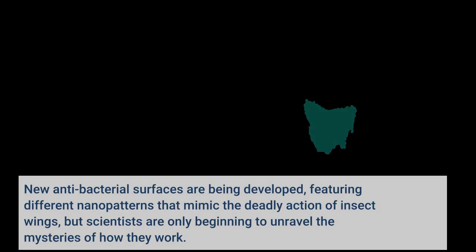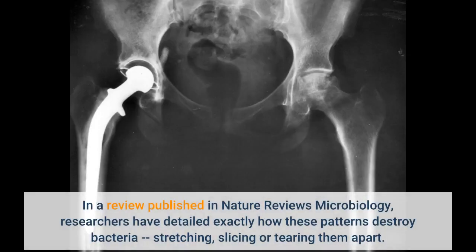New antibacterial surfaces are being developed featuring different nanopatterns that mimic the deadly action of insect wings, but scientists are only beginning to unravel the mysteries of how they work. In a review published in Nature Reviews Microbiology, researchers have detailed exactly how these patterns destroy bacteria — stretching, slicing, or tearing them apart.